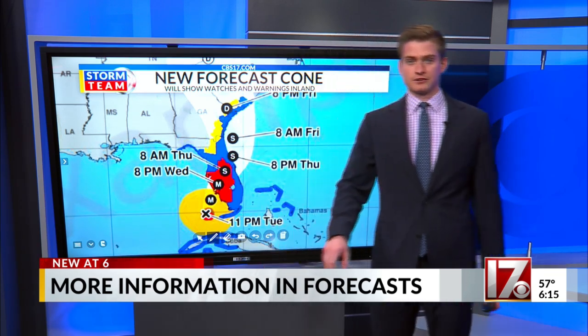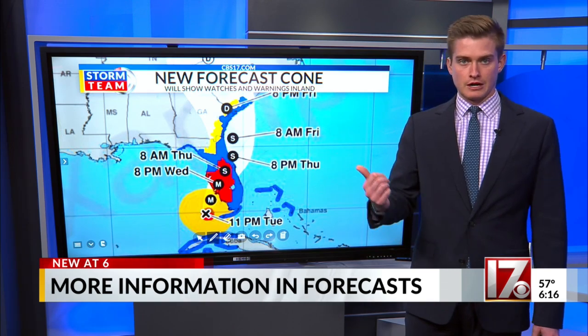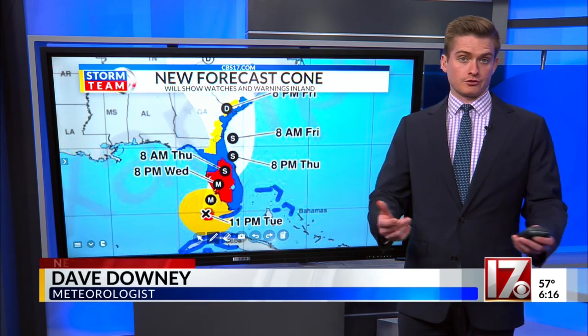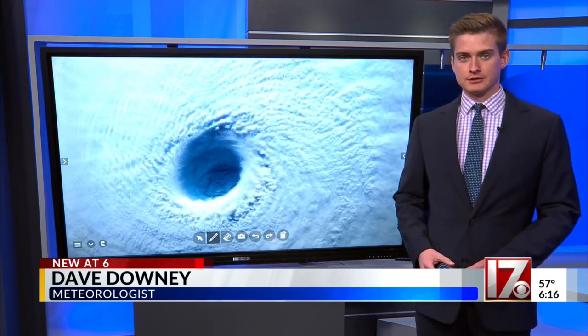The National Hurricane Center says the main goal here is to communicate inland wind risk during tropical cyclone events, which would certainly apply to us here in the Triangle. Dave Downey, CBS 17 News.